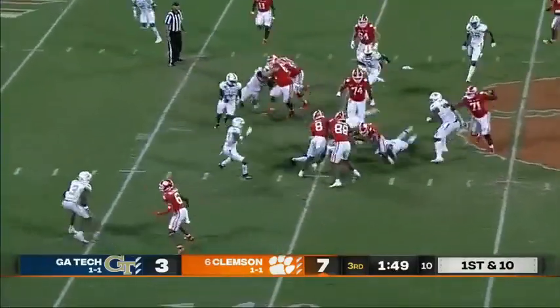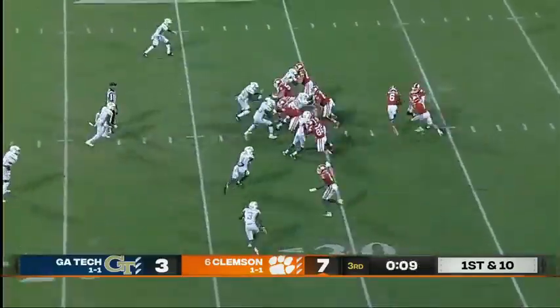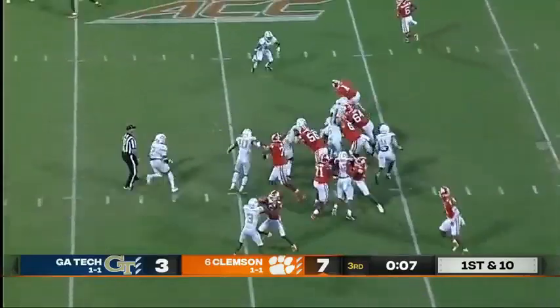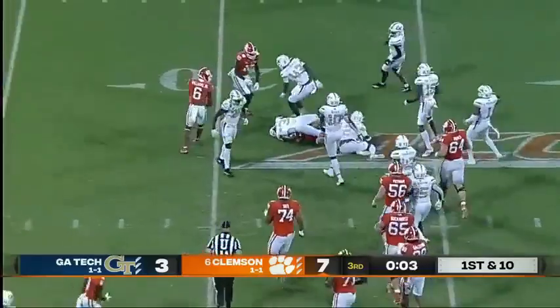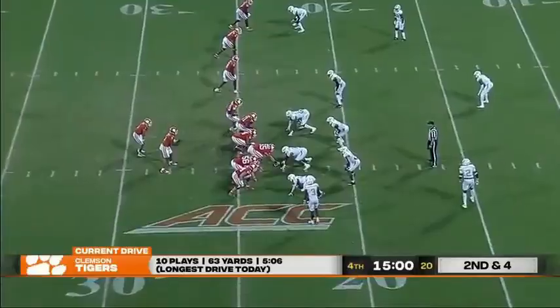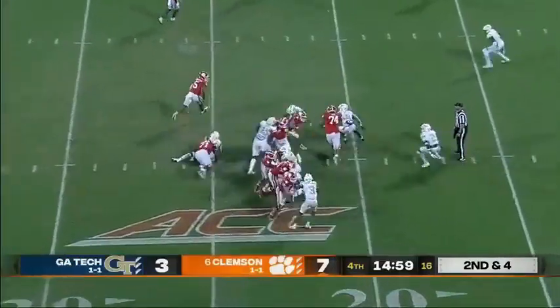Straight ahead handoff to Shipley — this time they are able to lasso him. Another running play, Shipley bouncing off tacklers. Will Shipley will end the third quarter and begin the fourth quarter. This is the 11th play of this drive for Clemson.